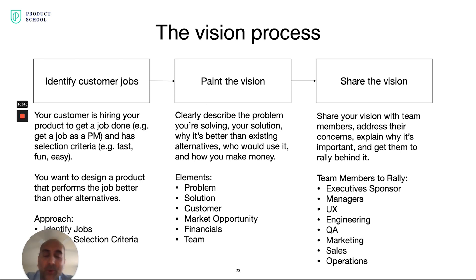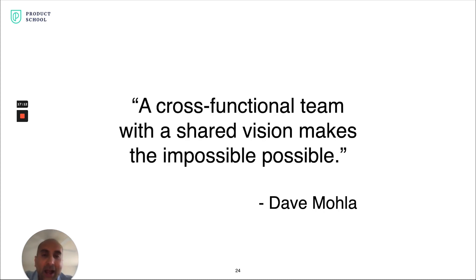Finally, you share that vision broadly across all your team members. If they have concerns, you meet with them one-on-one and address those concerns so they're fully bought in. You want the entire team — executive sponsors, managers across all cross-functional areas, and all team members — to have the same picture of what you're trying to accomplish. I can't tell you how important that shared vision is. A cross-functional team with a shared vision can take the impossible and make it possible.